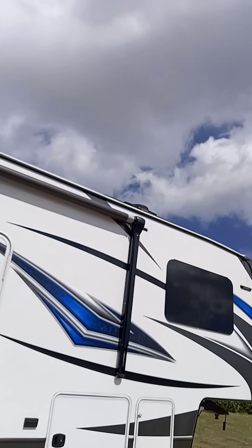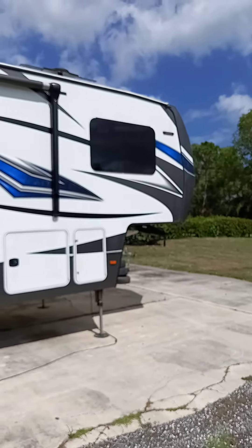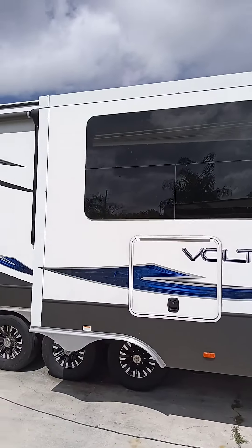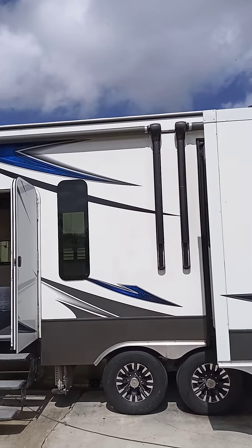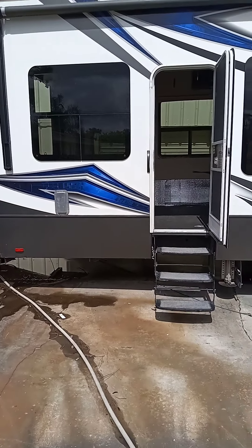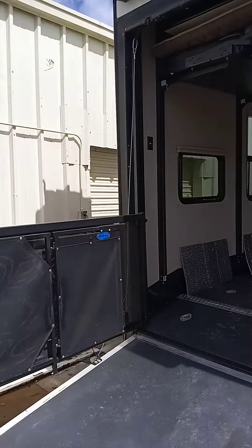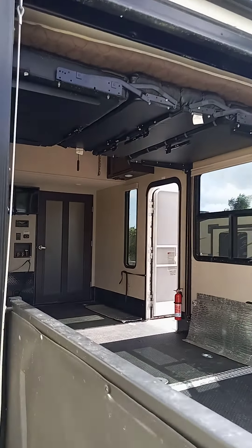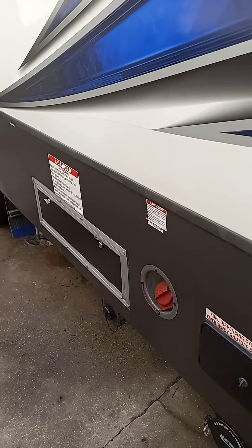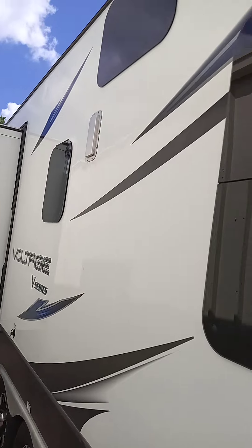That's about it. Nice unit. This is stored indoors in a Quonset hut. The roof is perfect, the gelcoat is perfect, and the stickers are perfect. There's nothing that needs to be done to this unit — very, very nice. Let's go around the other side. This is where you put the gas in. Perfect all the way around.